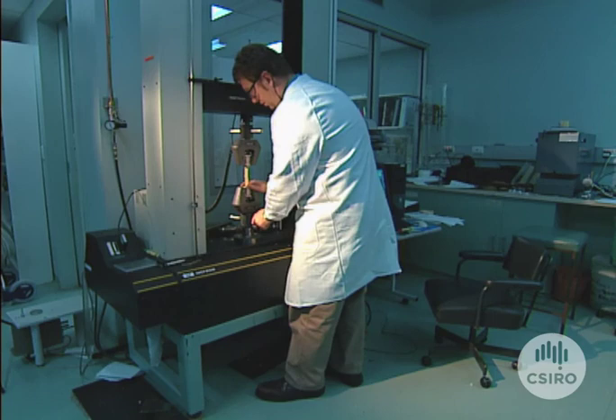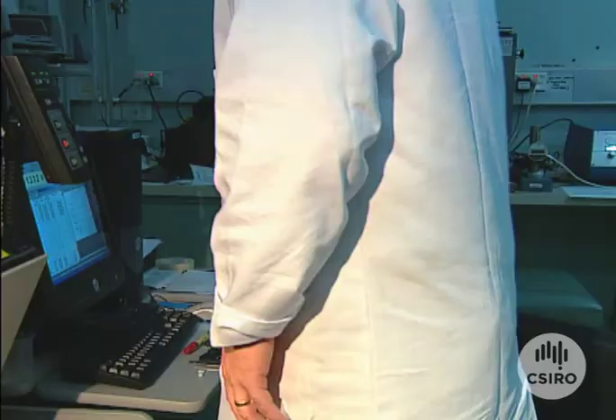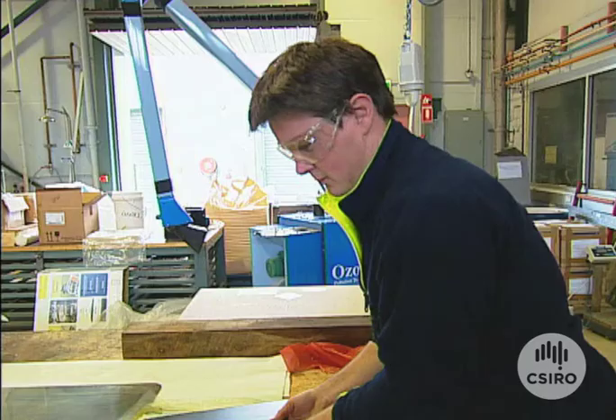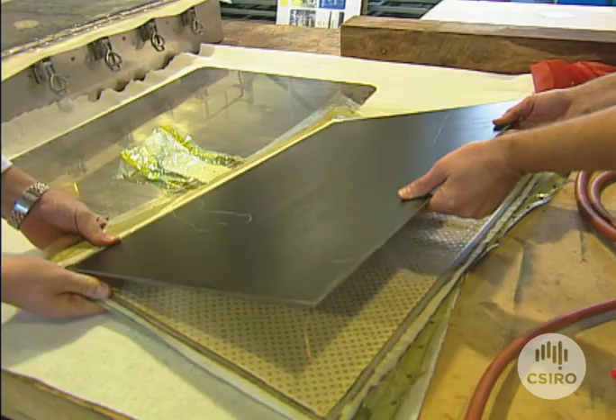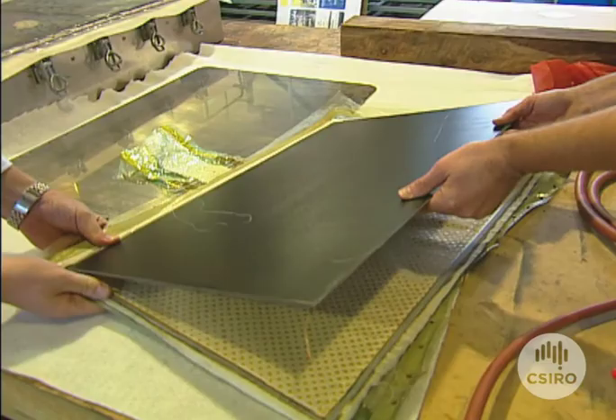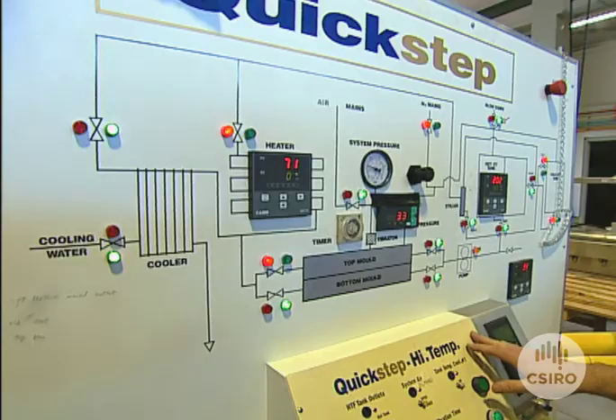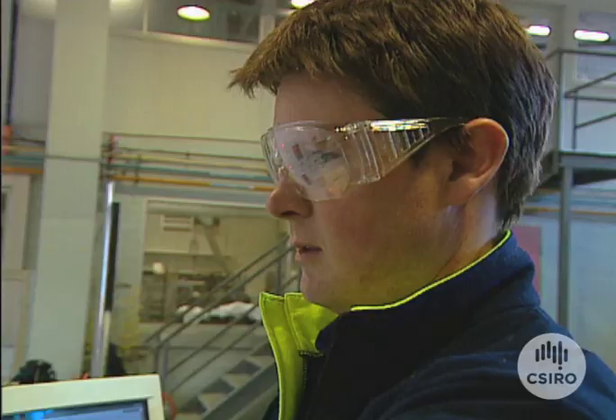CSIRO testing shows that this material can reach an aerospace grade of strength, stiffness, surface finish and toughness. This process can also prepare composites with a high grade surface finish and appearance, which is ideal for automotive applications. All of this is achieved with a lower capital investment, in much faster times and with fewer manufacturing steps, reducing the cost of production.